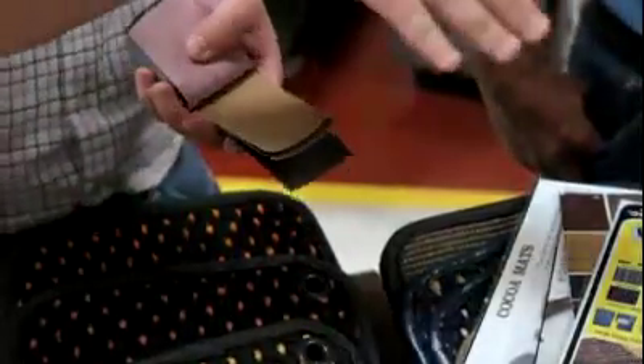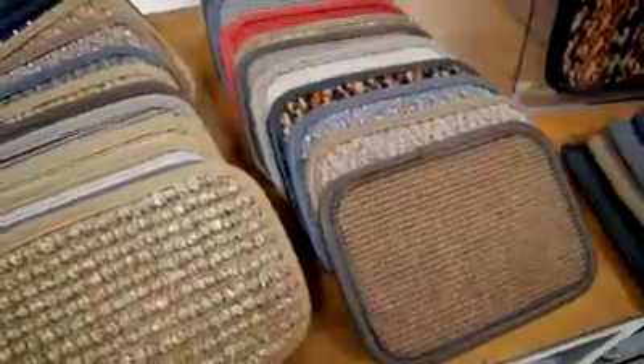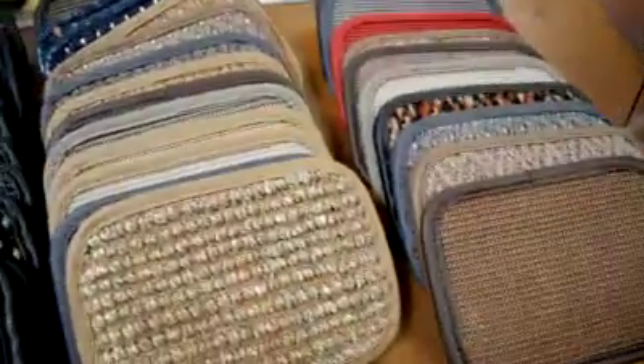They match the heel pad as well. When we do a mat — black mat, black heel pad, black binding — same thing goes with tan, brown, whatever else. How much do these mats cost?